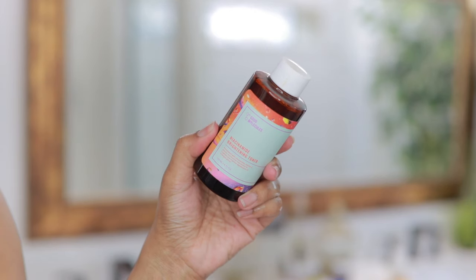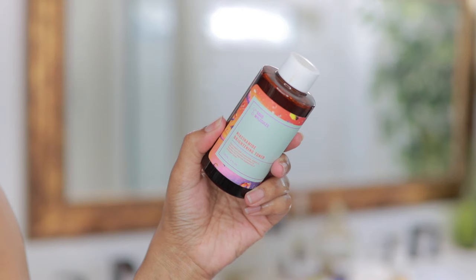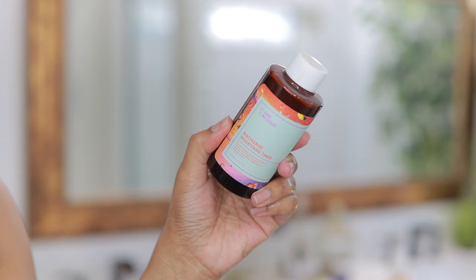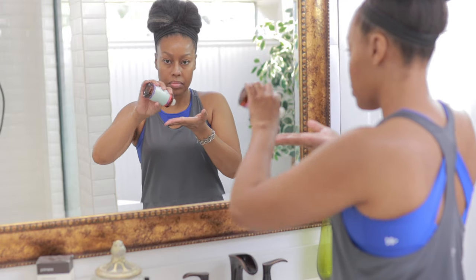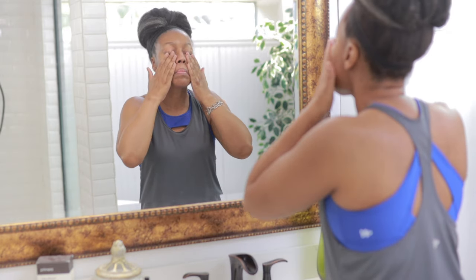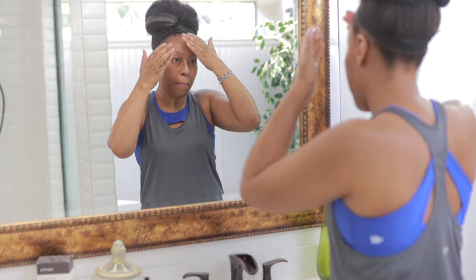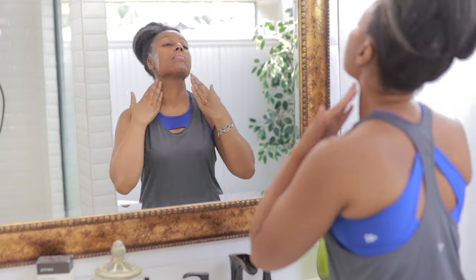Next I'm going to go in with my Good Molecules Niacinamide Brightening Toner. I've been using this for years and will continue to use it. It has 3% niacinamide, vitamin C, arbutin to improve the look of hyperpigmentation, and licorice root extract to soothe inflammation and inhibit excessive melanin production. If you don't get anything else from Good Molecules, you definitely have to try this toner.